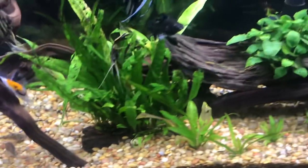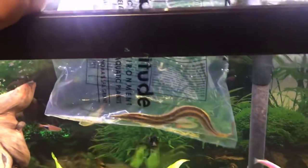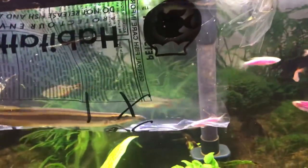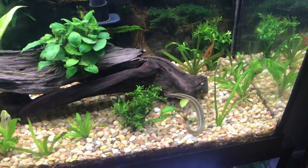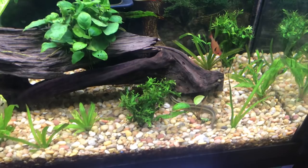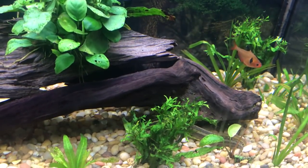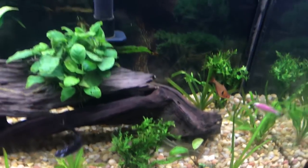They spend most of their time down in the gravel, and I think it's good for the gravel system to have something that goes in and burrows through it. So let's set him free — he's been in the bag long enough with the temperature equalizing. Some folks are big on the whole add-some-water method; I've never done that in my life and I've never had a problem losing fish. There he goes, heading under that piece of manzanita — not into the gravel yet, but he'll disappear quickly.